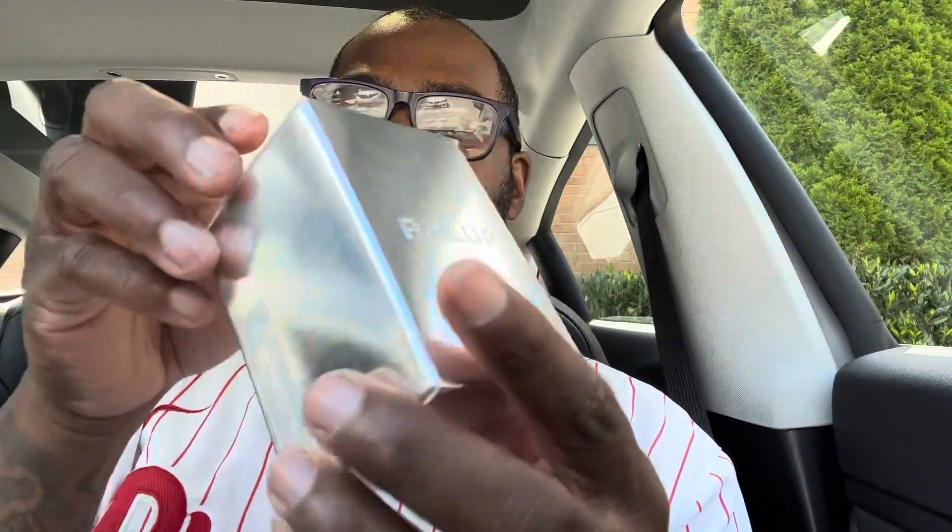I like the magnetic cap, which is cool. The sprayer is good as well. Here you go. Oh man.